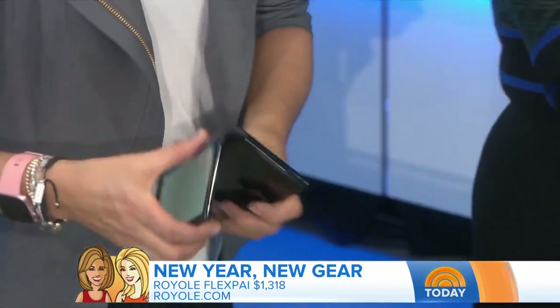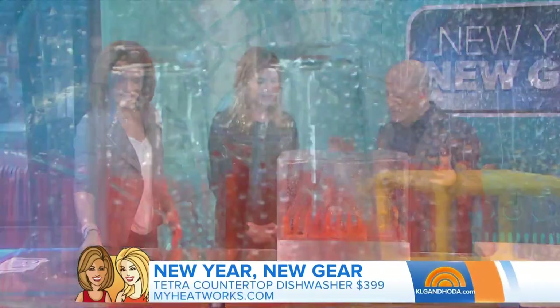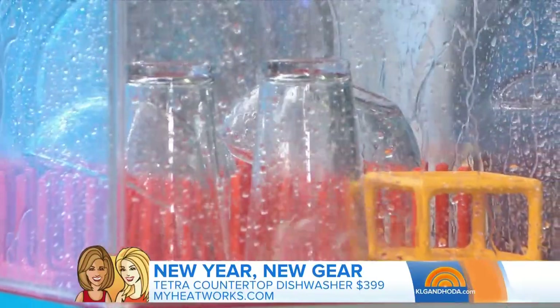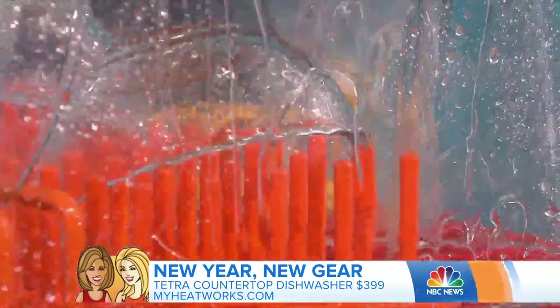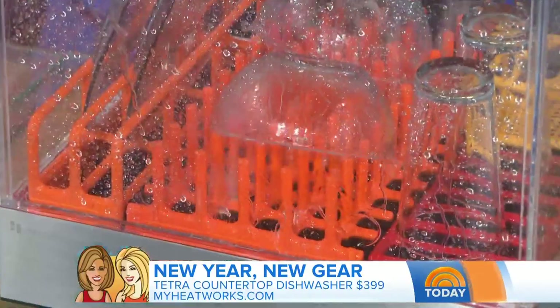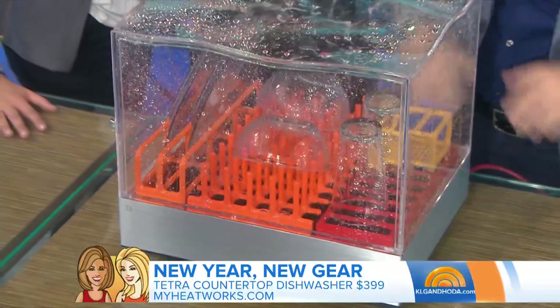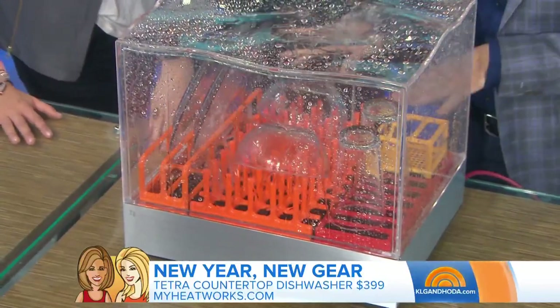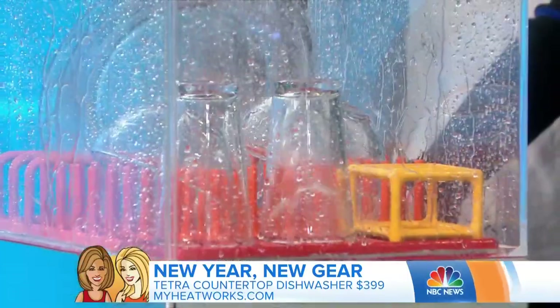Now we've also been spending a couple minutes staring at this thing. It's called Tetra — it's a countertop dishwasher. This is for folks who don't have a dishwasher, especially New Yorkers, or dorm situations. It'll do two sets for two people. It does everything — two washes, cleaning everything, sanitizing — in 15 minutes. You put one gallon of water in it, no plumbing needed. You pour the water in, add the soap, turn it on. 15 minutes does everything. It's from myheatworks.com.